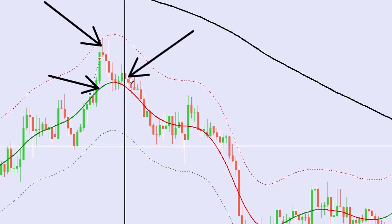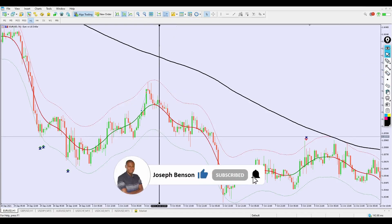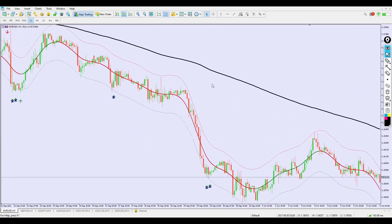On the closing of this bearish candle, that is the exact spot I take the sell trade. I can exit at 20 pips here as take profit one, or push to take profit two and three. If you want to ride the trend, I suggest you use a trailing stop loss to lock in your profit in case price reverses and takes you out. That's the key point — protect your profits.